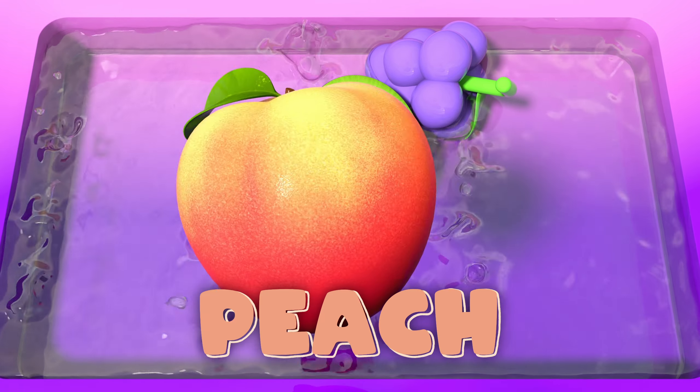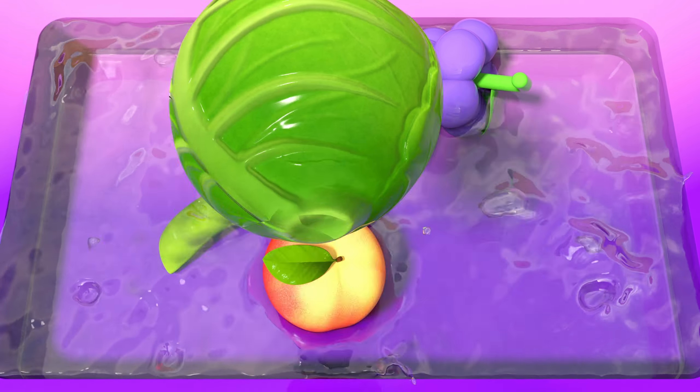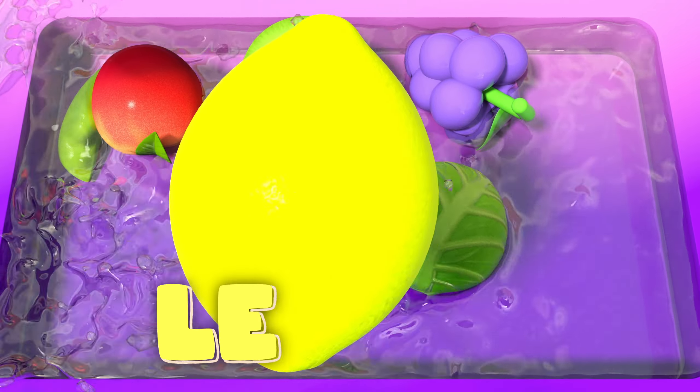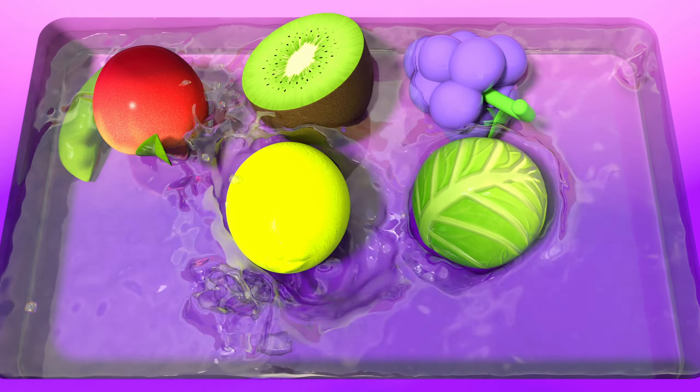Peach! Juicy and sweet, a peach can't be beat. Cabbage! Cabbage so round, a veggie you've found. Lemon! A lemon so tart, it will make you spark.